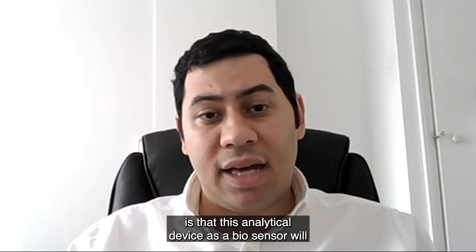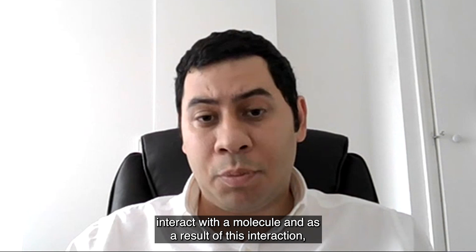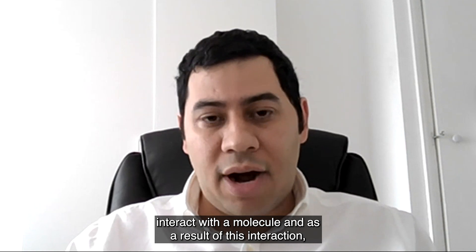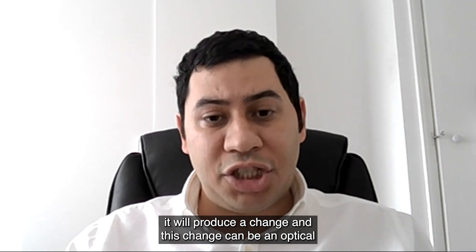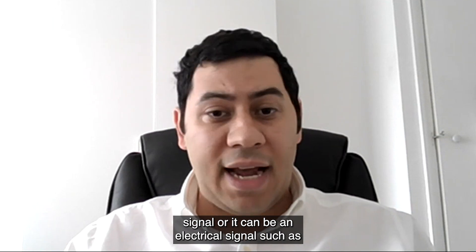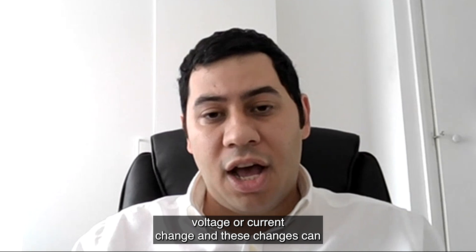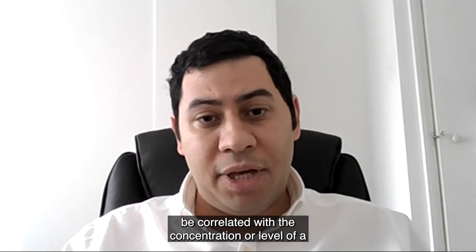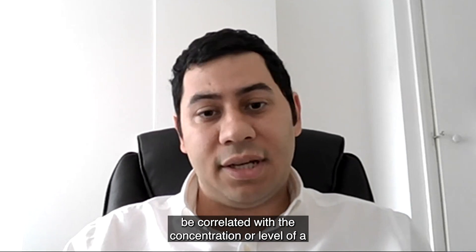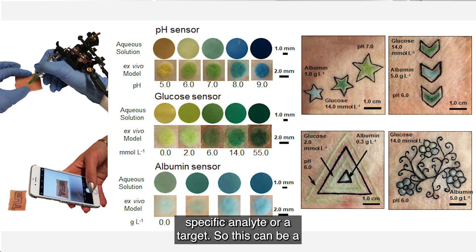The idea is that this analytical device — the biosensor — will interact with a molecule, and as a result of this interaction it will produce a change. This change can be an optical signal or an electrical signal such as a voltage or current change. These changes can be correlated with the concentration or level of a specific analyte or target.